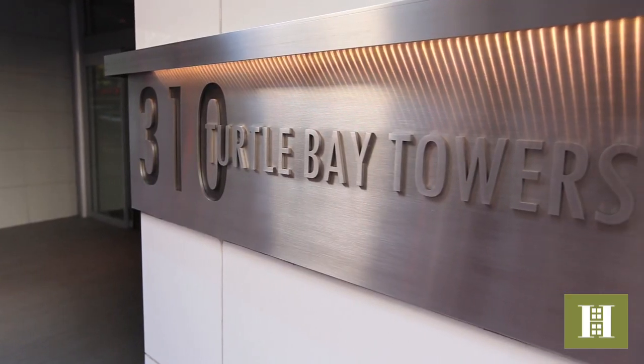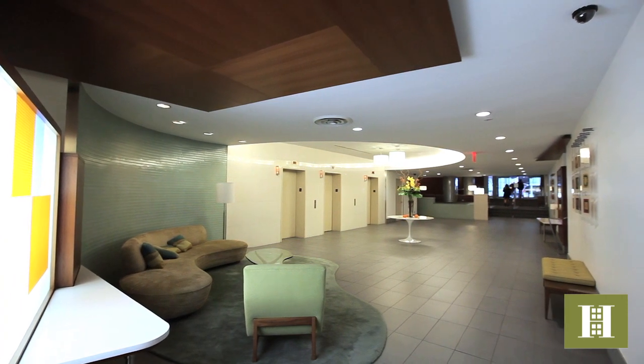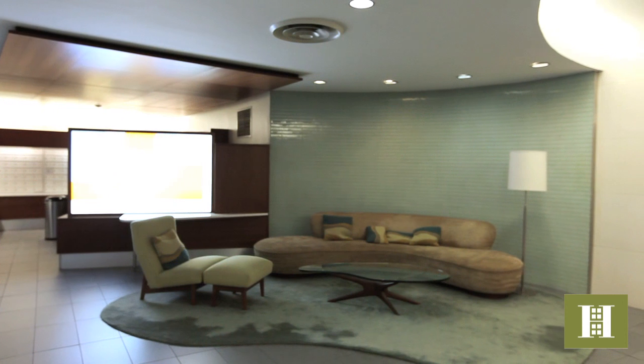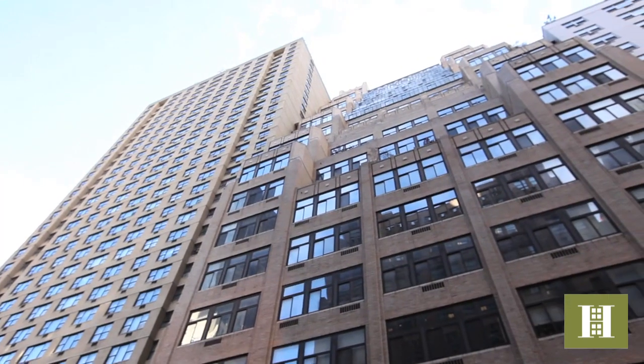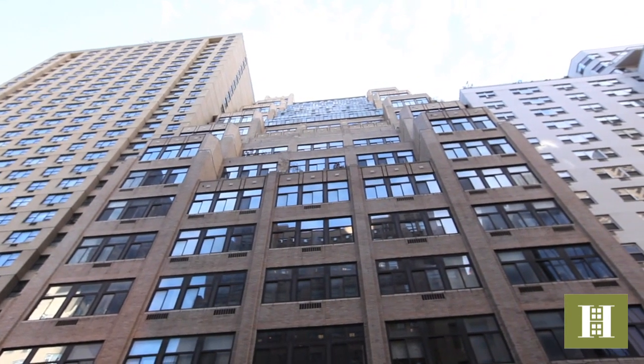All of this located in Turtle Bay Towers. The expansive lobby was recently renovated with classic modern furniture. The full-service pet-friendly building has a 24-hour doorman, live-in super, multi-floor laundry rooms, on-site garage, and a roof deck.